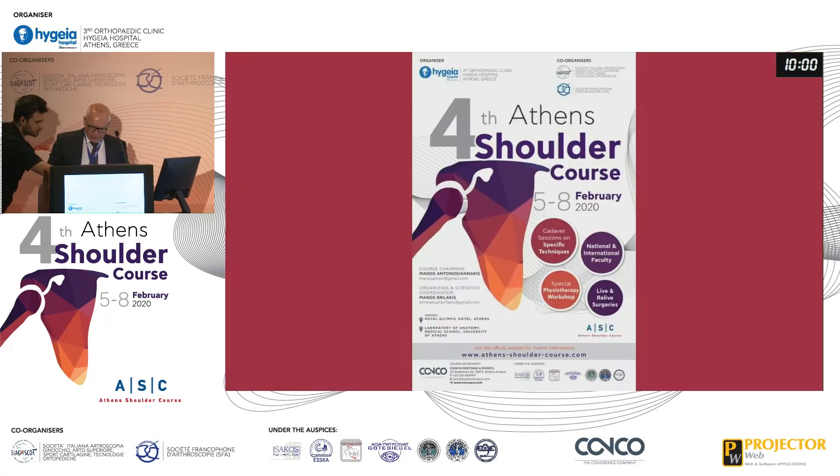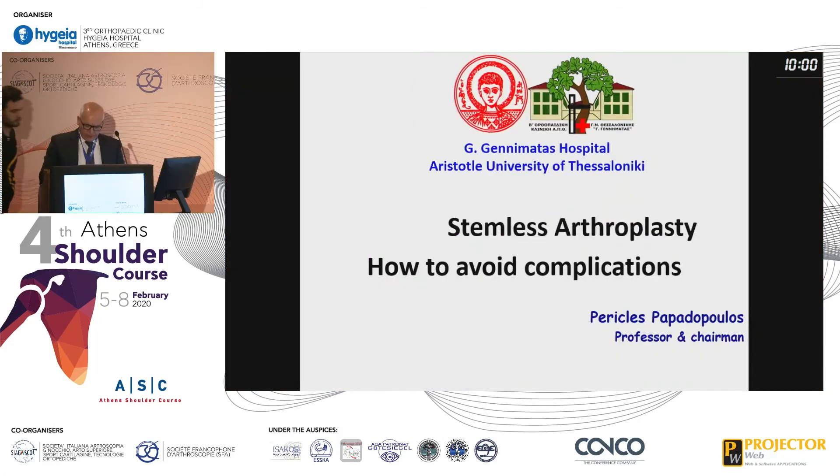Thank you, Mr. Chairman. Thank you, Manos and Manos, for your kind invitation and including me in this panel to talk on stemless shoulder arthroplasty and how to avoid complications.